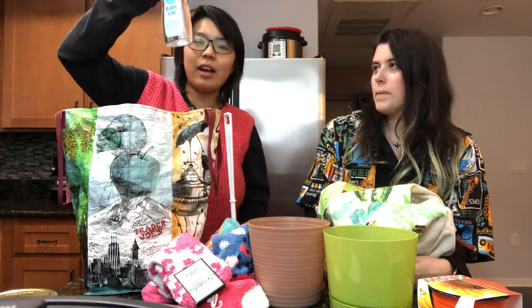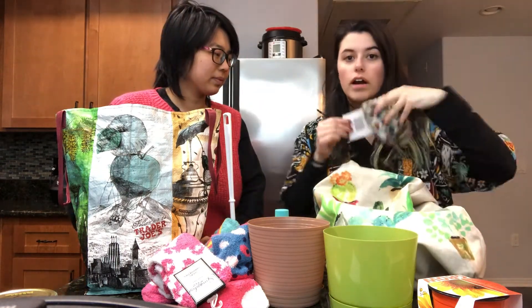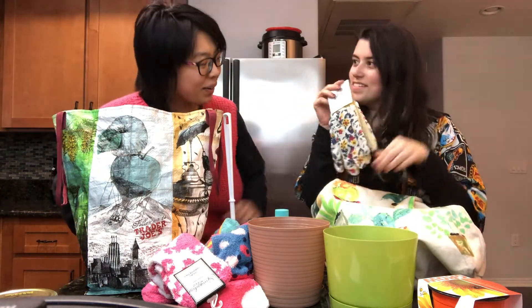Baby oil, because after I shower I like to put it on while I'm still wet and then wipe it off. To be a real gardener I got some gardening gloves.